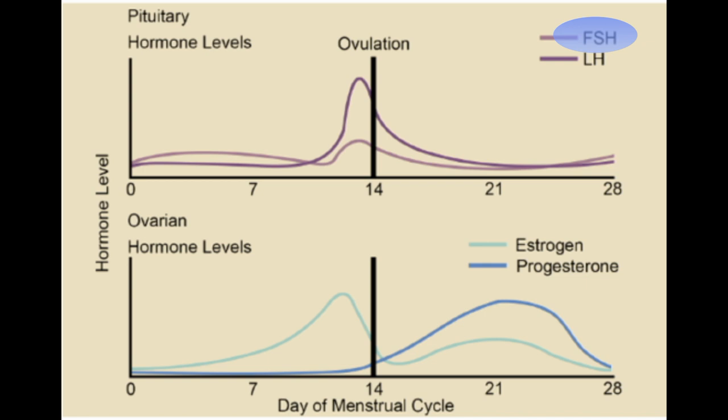Luteinizing hormone (LH) is stimulated by gonadotropin releasing hormone and increasing levels of estrogen, and it is inhibited by decreasing levels of estrogen. It shows a peak 24 to 36 hours before ovulation, known as the LH surge. It helps in ovulation and also in androgen production.